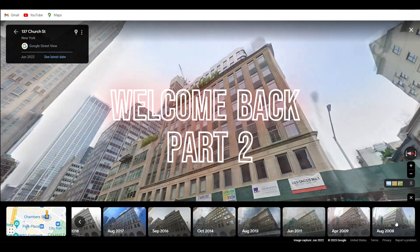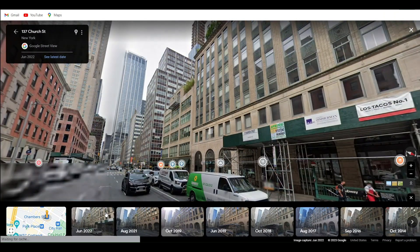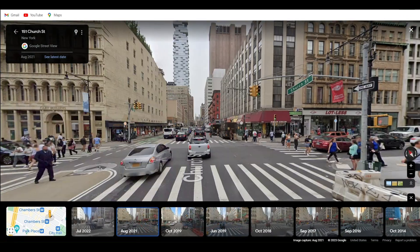Nothing else here, just these buildings that we covered. Let's go north on Church Street — again, bike lanes.